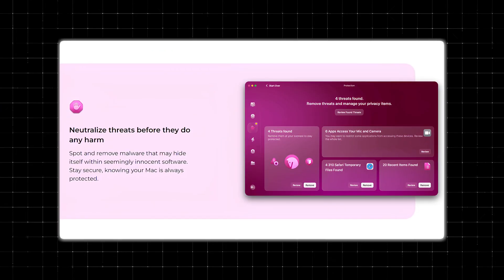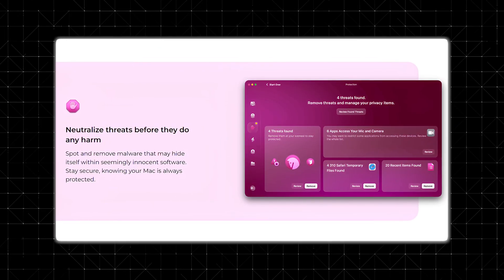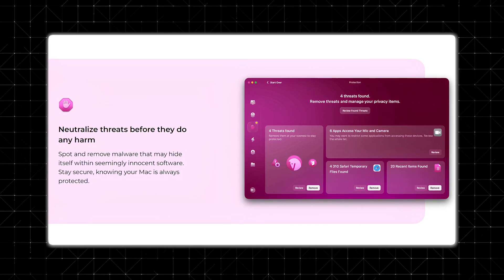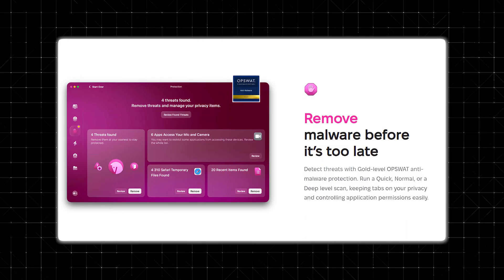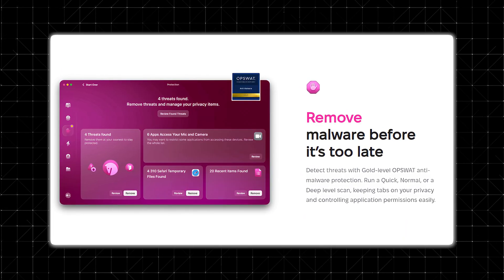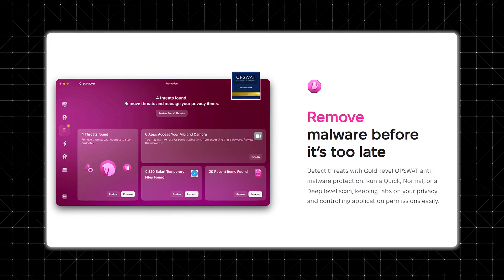Privacy and security. In today's world, online privacy is a big deal. CleanMyMac helps protect your personal information by deleting things like tracking cookies, browsing history, and even sensitive chat data. I had no idea how much of this stuff was sitting on my Mac until I ran my first scan. The malware protection is another big plus. Macs are generally considered safe from viruses, but they're not completely immune. CleanMyMac scans for threats and removes anything suspicious.